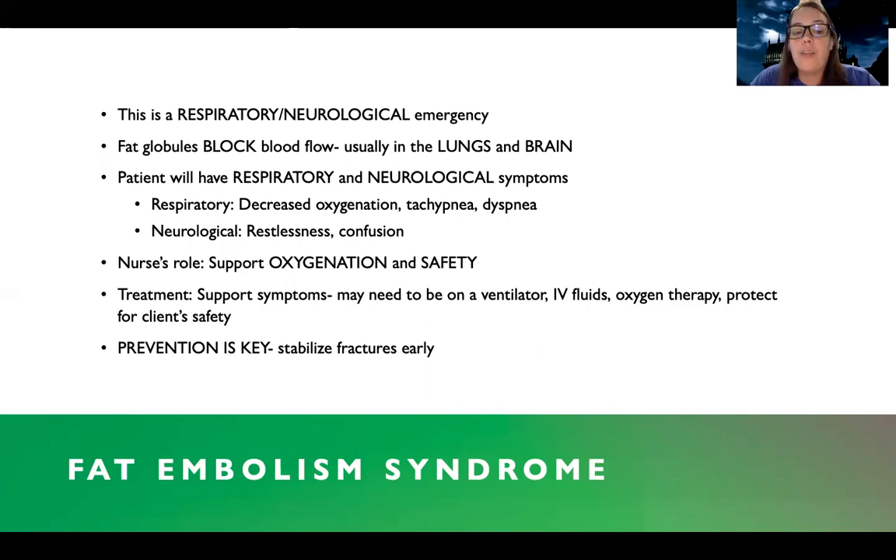For a patient with fat embolism, the nursing role is to support their oxygenation and safety, because they may be confused and struggling to breathe. There's no cure for fat embolism syndrome because I can't break down fat. Anticoagulation stops you from forming more clots but can't stop fat globules from going throughout the body. I really just have to support them and their symptoms — they may need to be on a ventilator, they'll need IV fluids to dilute and flush out fat particles, and I need to protect patient safety. Prevention is key: stabilize fractures early. This usually shows up within the first 24 to 48 hours, so I'll be watching for those respiratory and neurological manifestations.